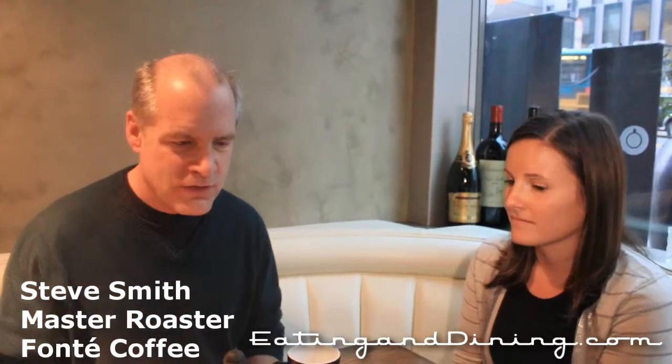We're going to be tasting a flight of coffees here at Fonte Cafe. The format we're going to employ is the use of three small French presses, each with a different coffee in it. We've chosen the French press method because it's a relatively transparent method for brewing coffee — not a lot to interrupt our experience of the coffee in terms of filtration or any additives like cream or sugar.